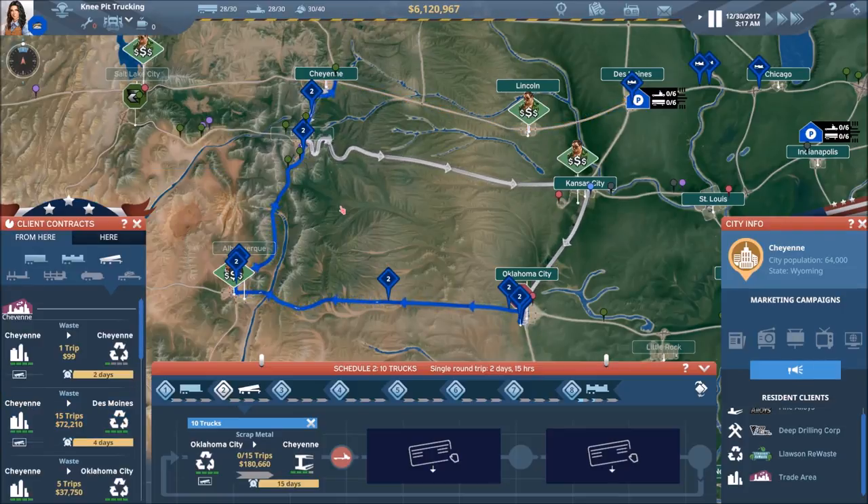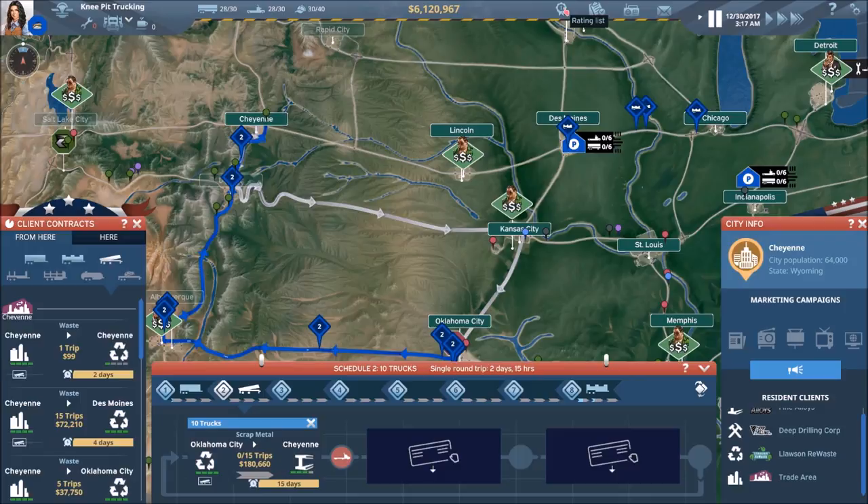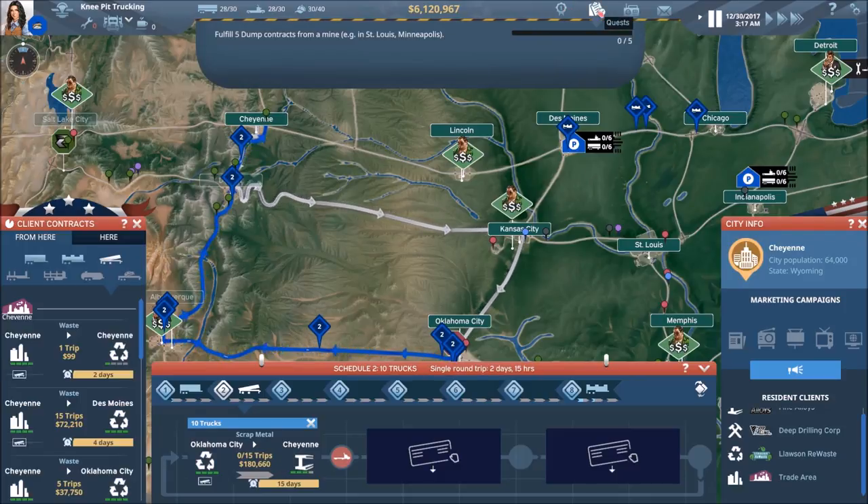I have to constantly remind myself that we do have these quest lines.